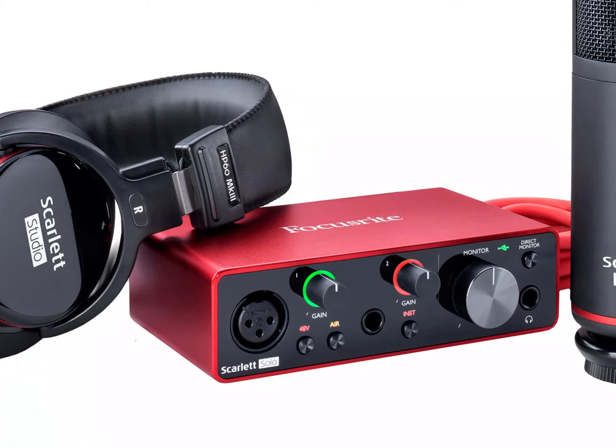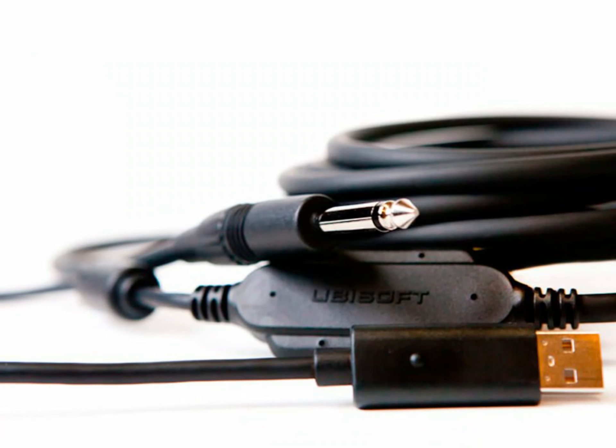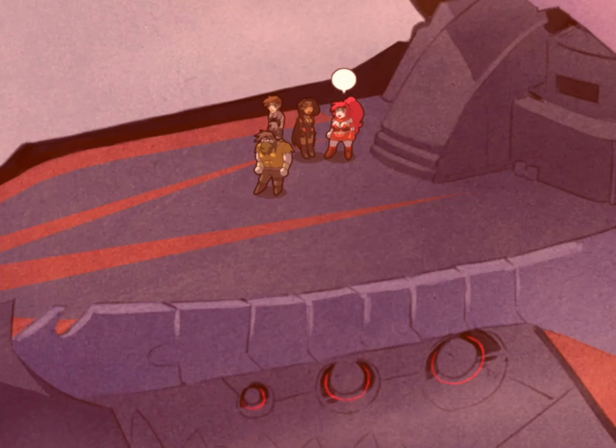If you're going to record guitars, you'll want to look at an audio interface. I like Scarlett products, but you can also use the Rocksmith cable, which does a pretty good job of getting things into the computer fairly reliably — I kind of like that one too.